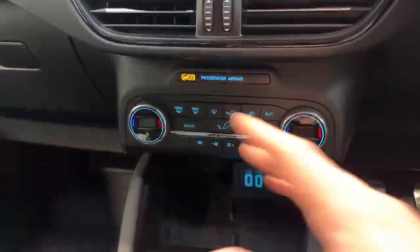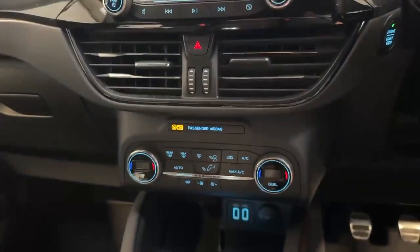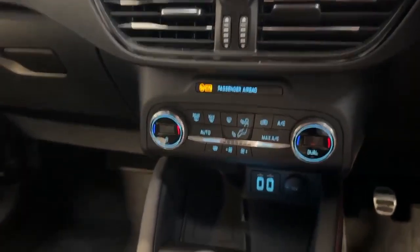This actually supports Android Auto and Apple CarPlay as standard. As you come down you've got all your heating controls with dual climate control, and here's your heated front windscreen for the winter months. You've also got your six-speed gearbox along with your automatic and electric handbrake.